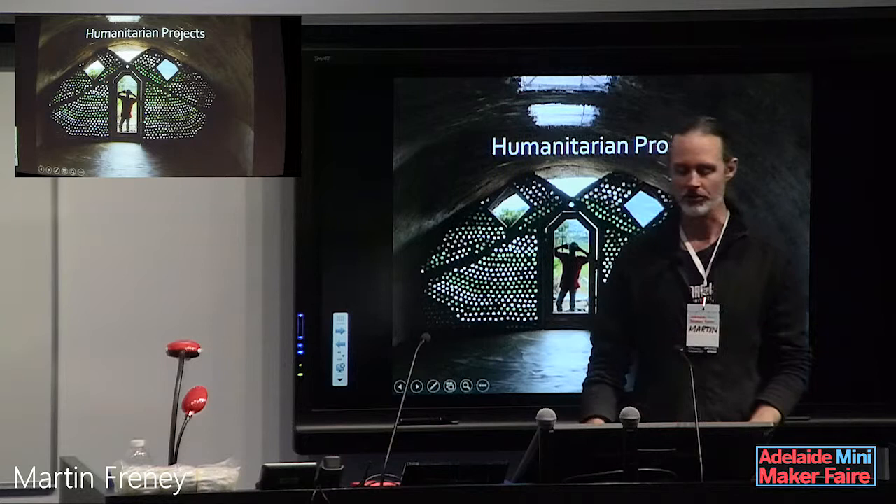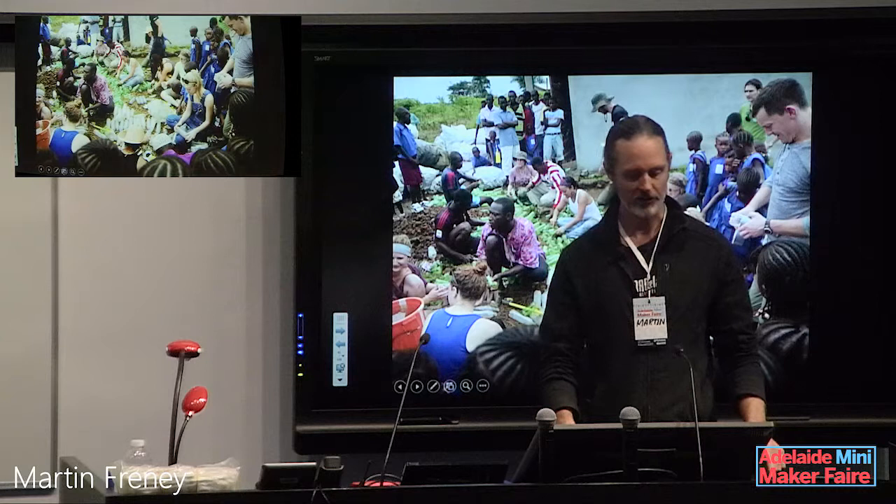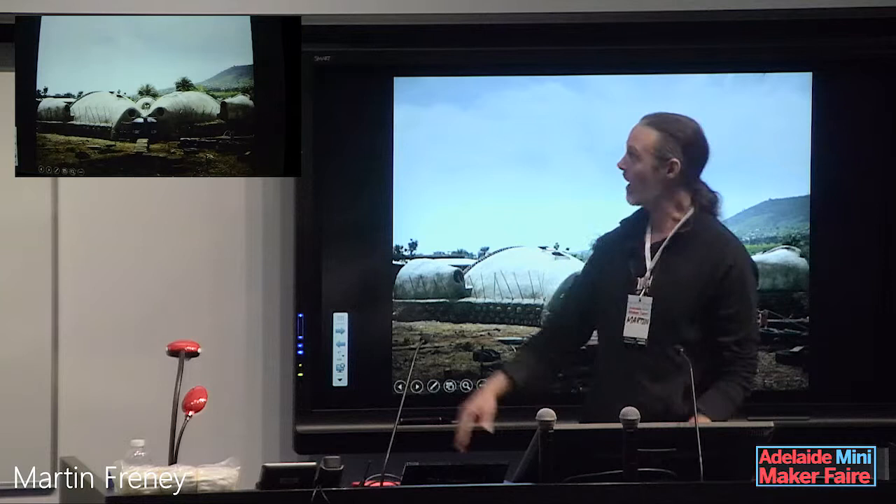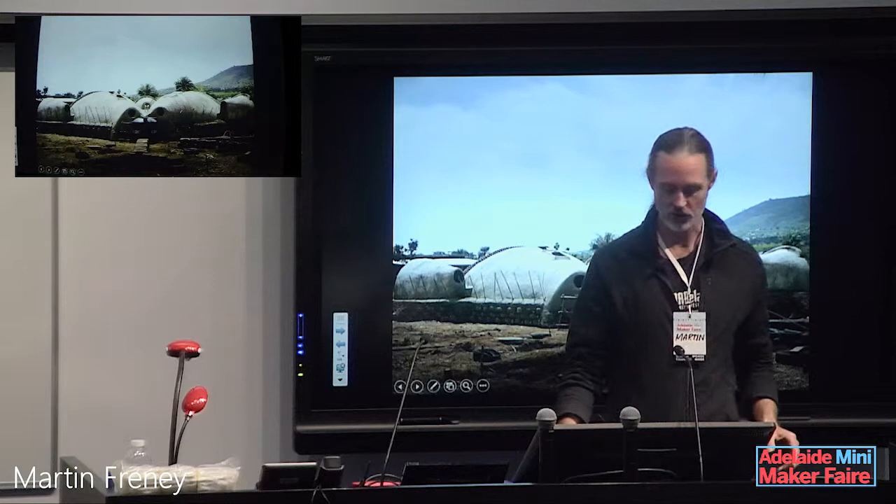Mike Reynolds and his crew go all around the world teaching people how to do this. Here's a project out of Africa, making plastic bottle bricks using cans and cement. You can see tires on the bottom — three courses of tires — and then ferro-cement vaults, which are a very efficient use of steel and cement to make a thin shell that can catch water in tanks. There's also a black rainwater tank visible.